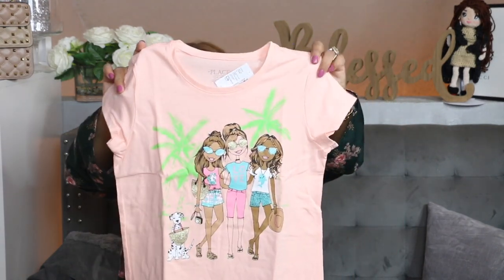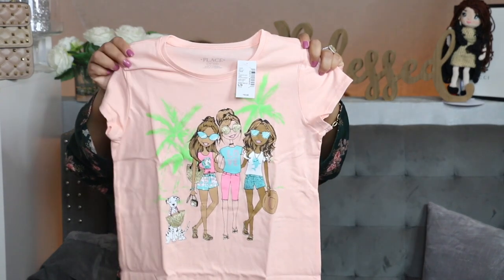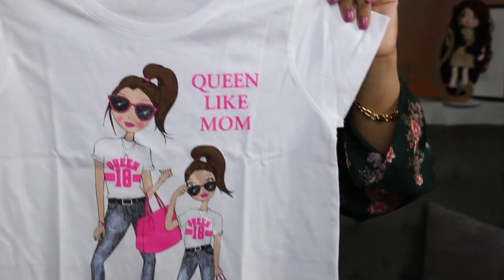Last but not least, I have two shirts for Rosa — finally we're getting something for Rosa! She has a lot and I didn't think she needed much. I did give her some shirts but she didn't look too excited when I showed them to her, so hopefully she likes these ones. Here we have one — it's so cute, three little girls representing her and her sisters. I got this in a size 10 to 12. And then I also got her this right here — I got this in a size extra large, I wanted it to be comfortable. It says 'Queen Like Mom' — isn't this so cute? I love it!